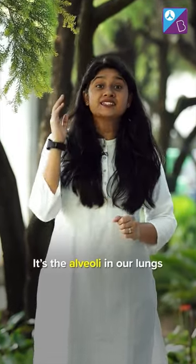Do you know we have something very similar to the branches of our trees? It's the alveoli in our lungs. Let's explore more about them and understand how they help us in the exchange of gases.